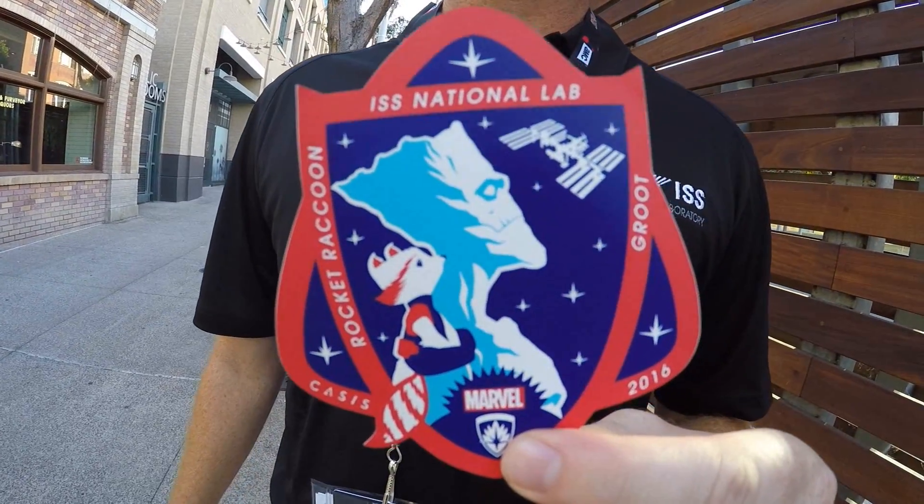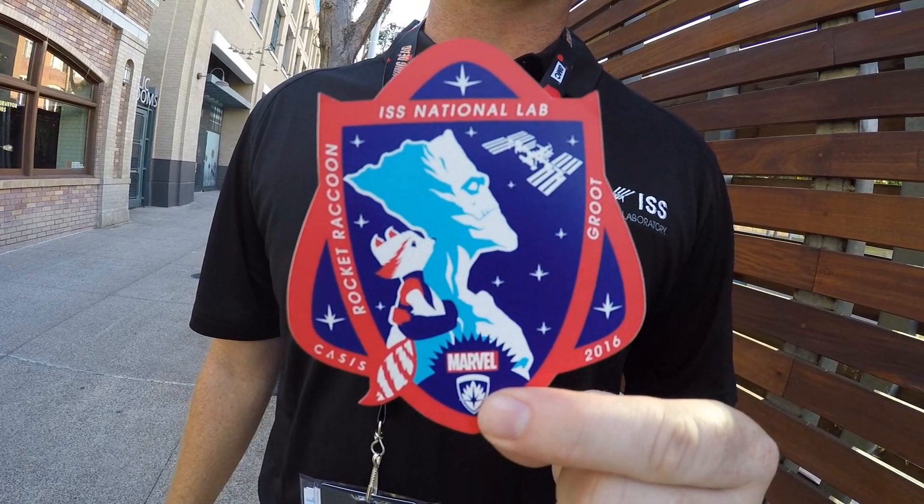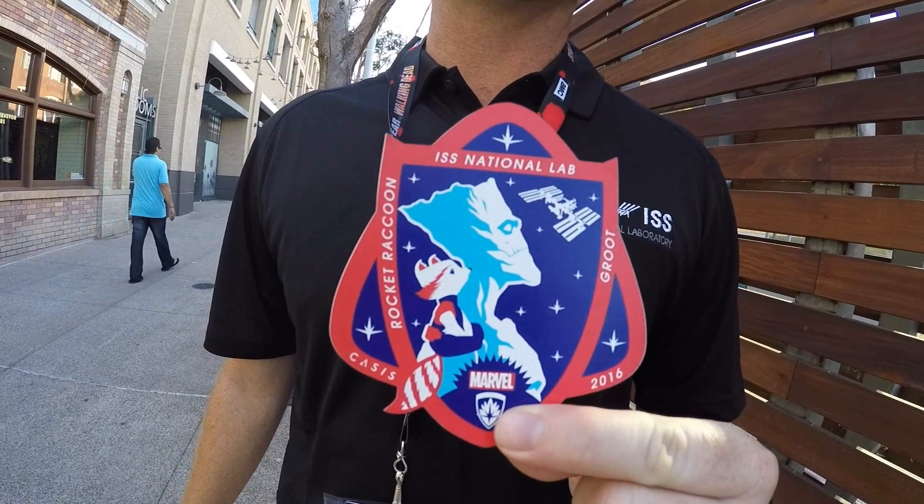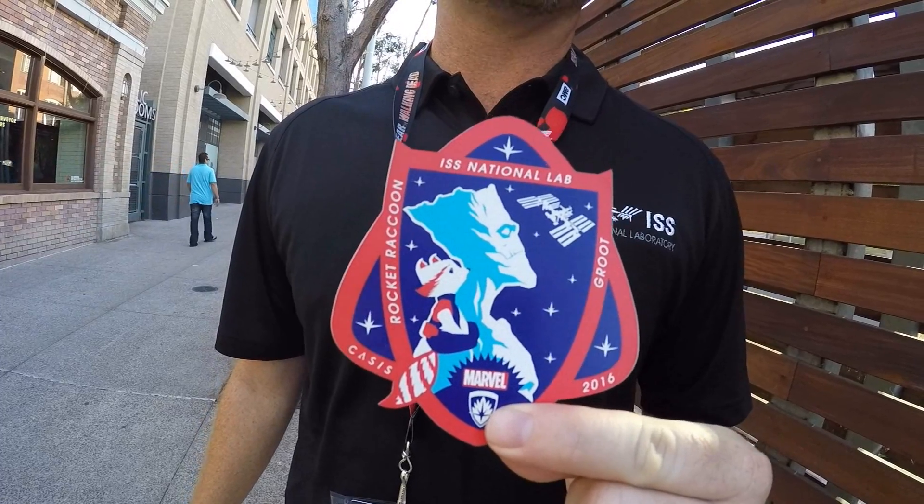When we were on that panel, I was able to announce the fact that there is a partnership with our friends over at Marvel and Marvel Custom Solutions Group to develop the next mission patch that's going to represent all research payloads on the International Space Station U.S. National Laboratory for 2016.